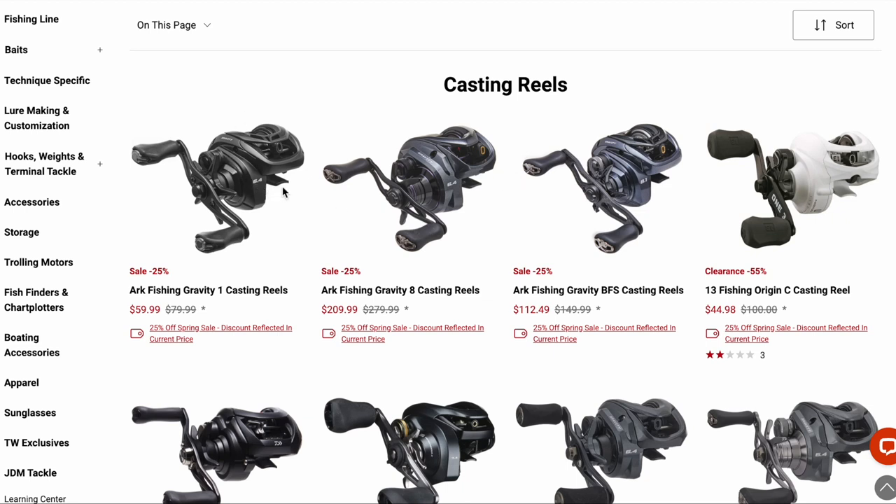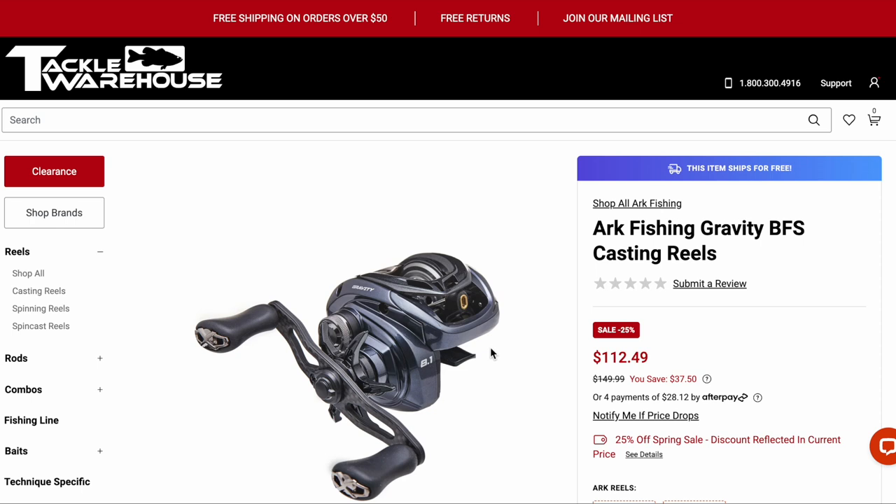Normally a lot of these companies — maybe St. Croix or ARC — they're getting into the reel business, and I typically don't jump on those reels right away. I want to see how other people review them first. There are a few exceptions, and this reel could be one of them. This is the ARC Gravity BFS casting reel. If you're not familiar, BFS stands for bait finesse system — basically a way to cast light lures using baitcasting gear instead of spinning gear. I'll click on it so you get a closer look; they've kind of tweaked the design.